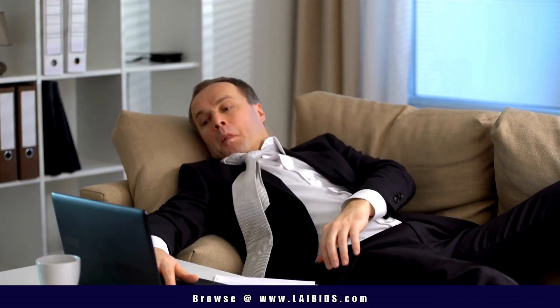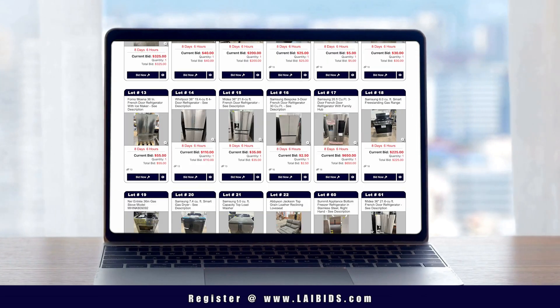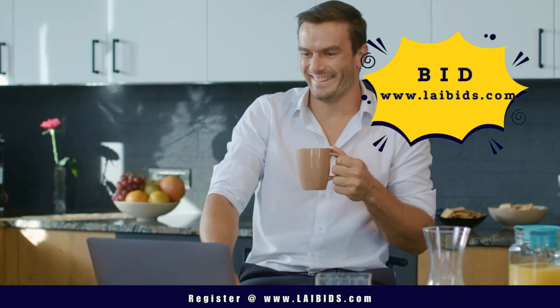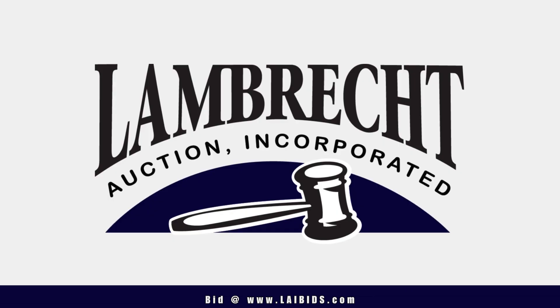And don't snooze on our Box Store Online Auction or you'll lose. The first of the March Box Store Online Auctions wraps up Monday, March 13th. Don't just bid, outbid. Register at www.laibids.com to bid and win.